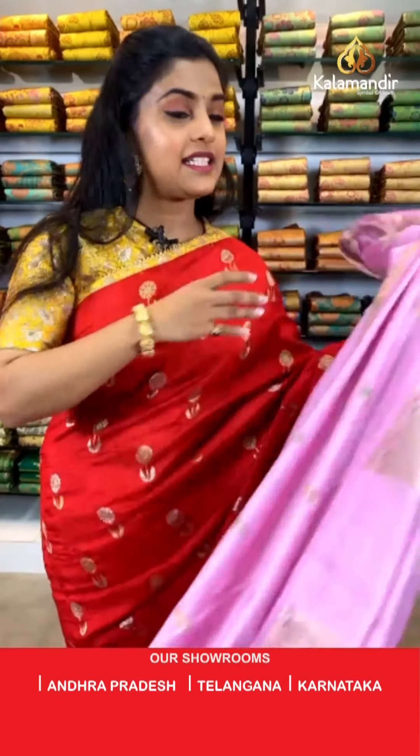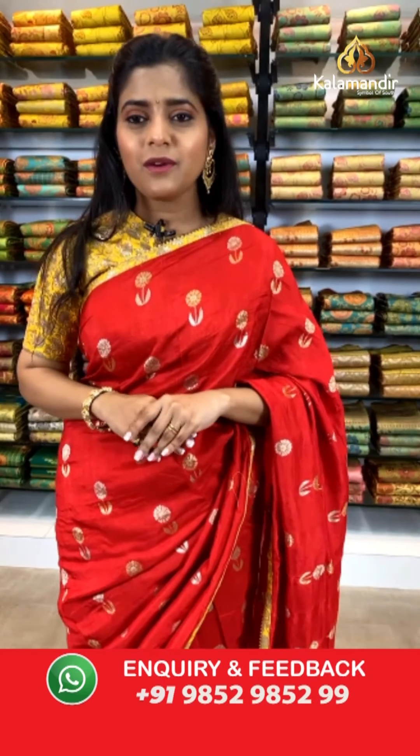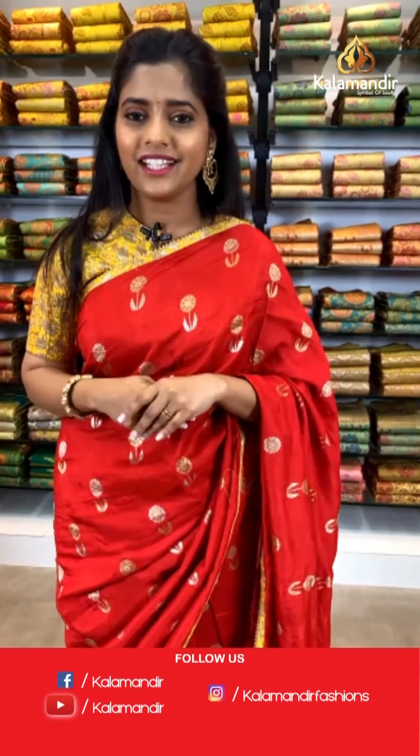We have Ms. Poonam Patel here saying hi and nice collection — thank you so much and a very hello to you. Please stay tuned with Kala Mandir all the time as we keep showing the greatest deals with amazing saree collections.